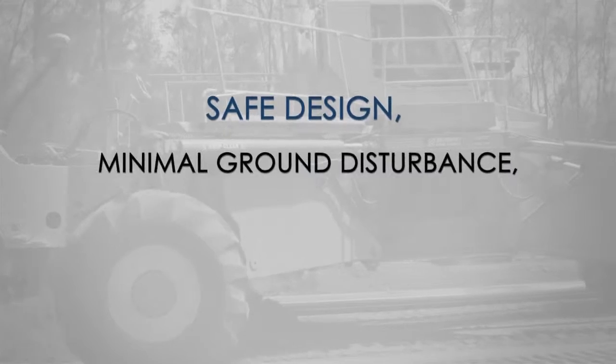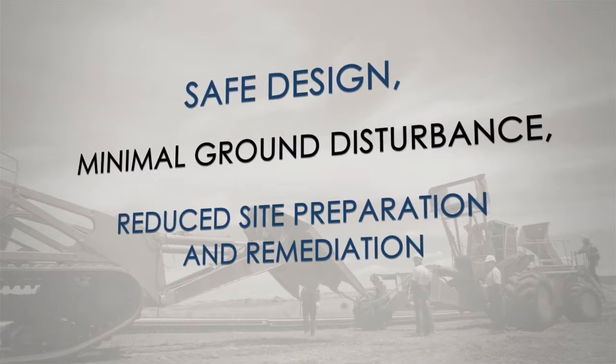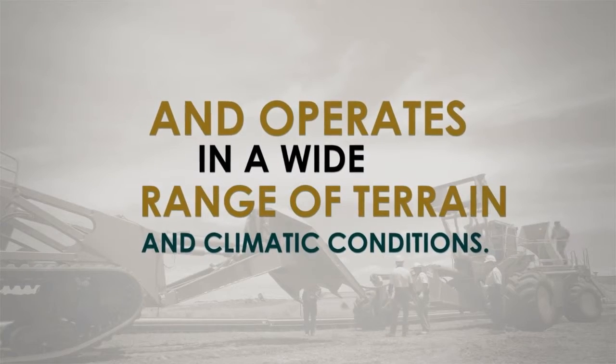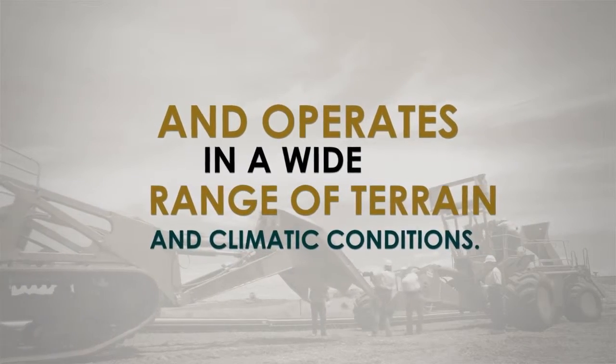safe design, minimal ground disturbance, reduced site preparation and remediation, and operates in a wide range of terrain and climatic conditions.